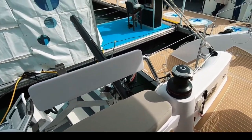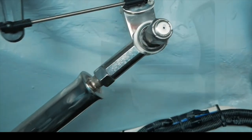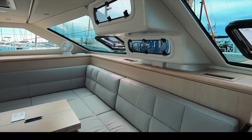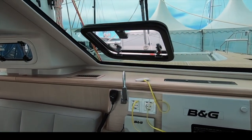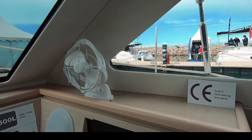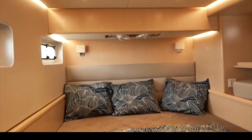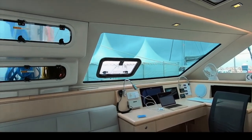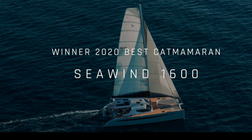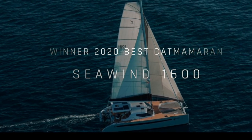There is an almost obsessive level of detail and care in making the Seawind 1600 as safe, well laid out, and well built as possible. The bespoke interior features fantastic woodwork and upholstery. A large, well-appointed nav station provides 360° visibility for night watches, and the cabins and living areas are beautiful and well thought out. With a 23-knot top cruising speed, you will find yourself crossing oceans in abject luxury, comfort, and safety. The 2020 Catamaran of the Year: Seawind 1600.